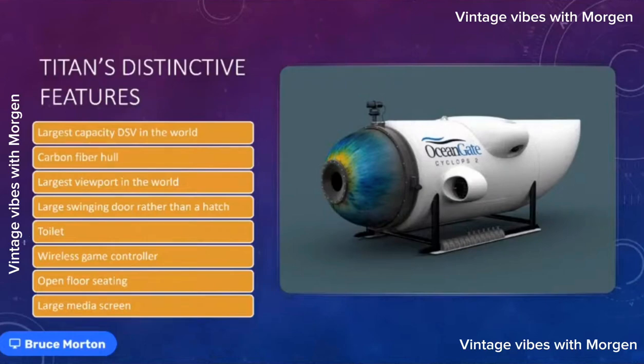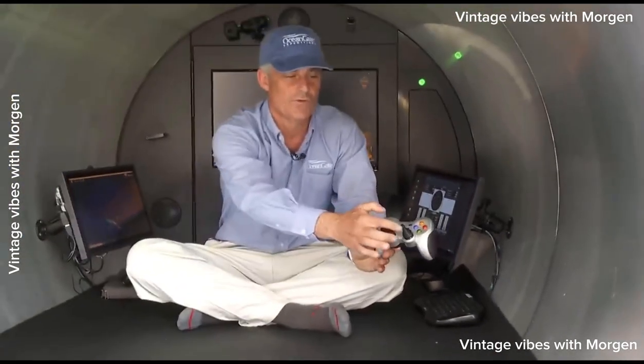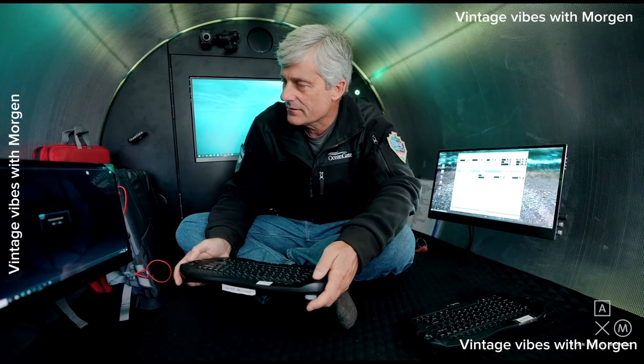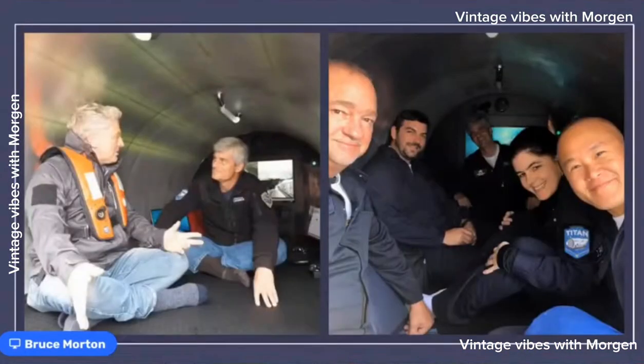The way the sub is steered is through a wireless game controller, just like an Xbox controller. You're able to pass control from person to person — somebody can be sitting in the front dome driving around, or sitting in the back looking at the large screens. There are no seats per se, just an open floor, and there are large media screens on the inside so people can see what the cameras are seeing on the outside.